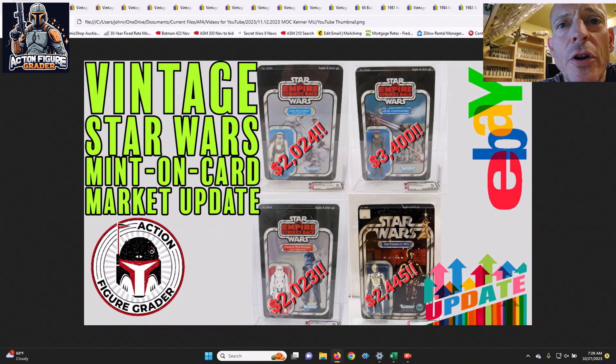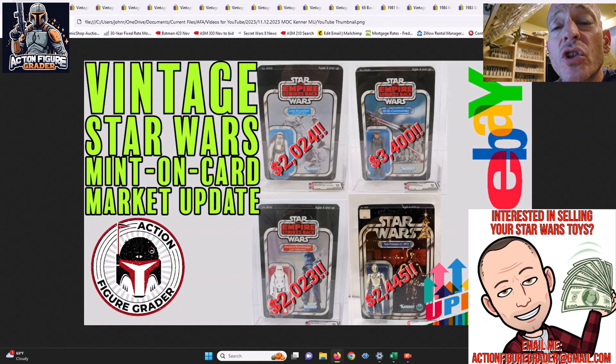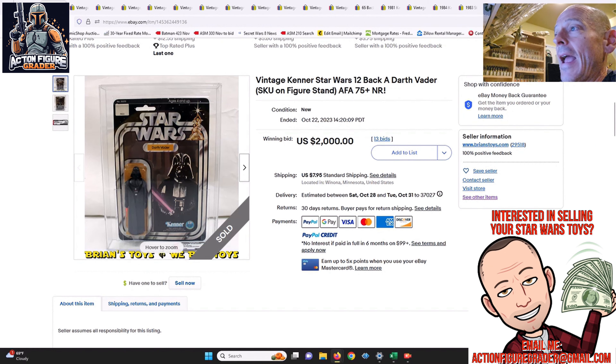What's up YouTube, it's the Action Figure Grader coming back to you with a mint-on-card vintage Kenner Star Wars market update. There were some incredible items — both buy-it-now as well as auctions that sold — and the auction prices, as you can see by this thumbnail, were pretty incredible. Thanks as always to my Patreon supporters; patreon.com/ActionFigureGrader is where you can sign up to get my videos 24 hours early. I really appreciate all of the channel support.